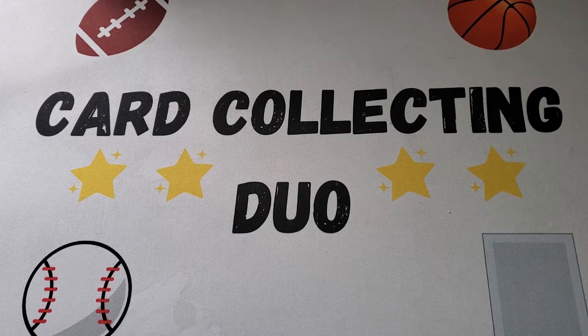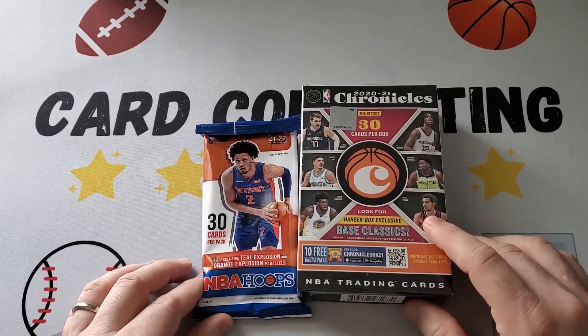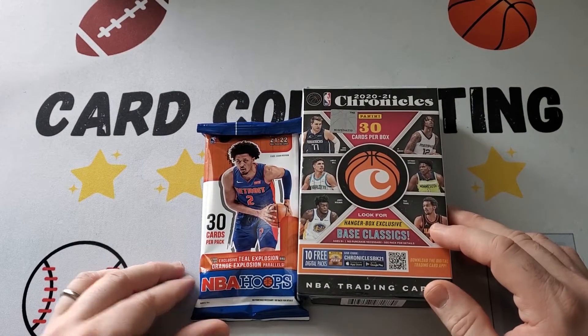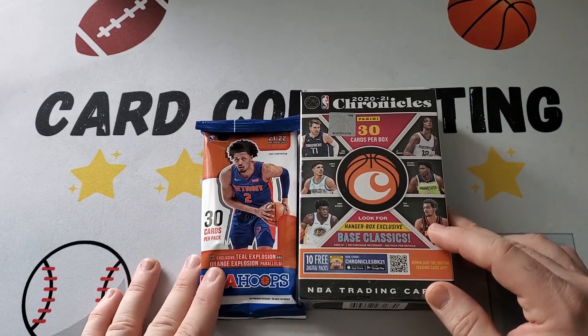Hey everybody, it's Card Collecting Duo back with another video and today we're going to be doing basketball. We have a fat pack of NBA Hoops and we have a hanger box of Chronicles. We're going to be doing each of them. I picked these up at Target — happened to see them there a couple days ago and we're going to see what we get.